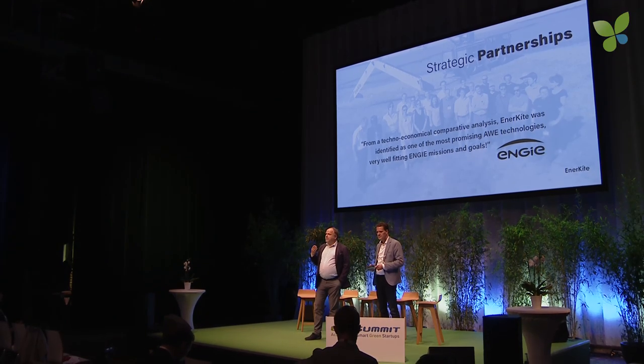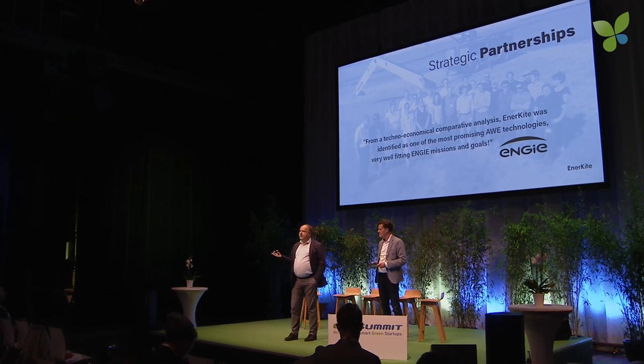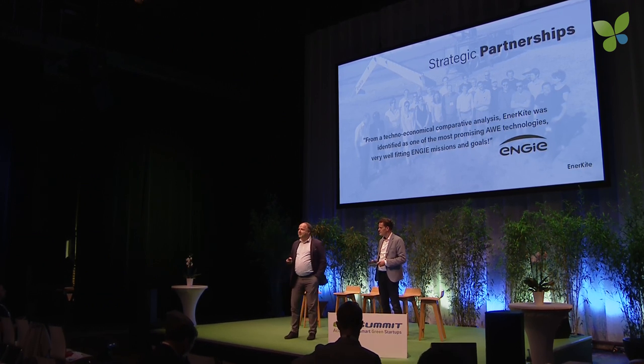How can we, as a startup, reach these markets? Of course, you need strong partners. Strategic partnerships are key for us. We need partners — and we already have them — to plan, to go for permitting, and to enable a piggyback expansion into markets all around the globe. One of our dialogue partners is Engie. From their techno-economical comparative analysis, Enerkite was identified as one of the most promising airborne wind energy technologies and a very good fit for Engie's missions and goals.